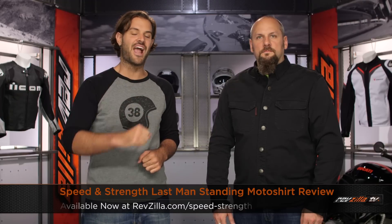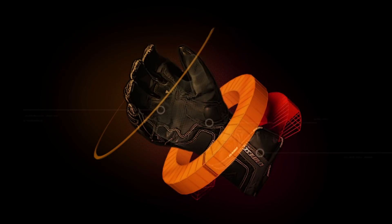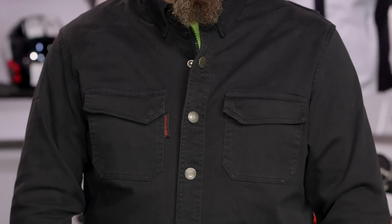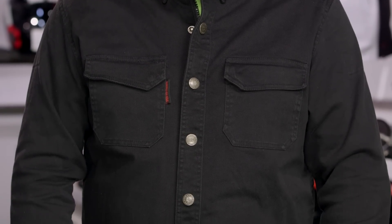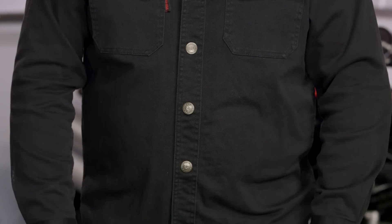Spurgeon here with RevZilla TV to talk today about the Speed and Strength Last Man Standing Armored Moto Shirt, available at RevZilla.com. This Speed and Strength Armored Moto Shirt is going to be new for 2015. The last man standing on my left-hand side is going to be Buzzsaw, and he is rocking this shirt very nicely.